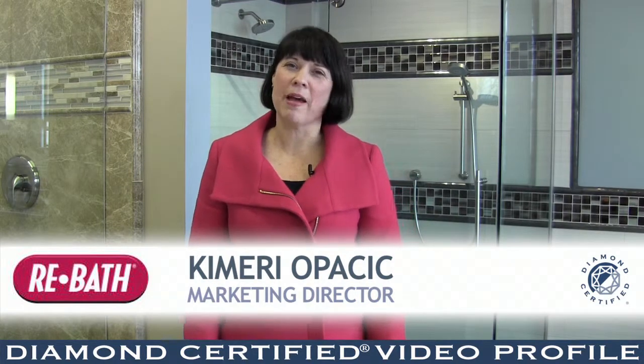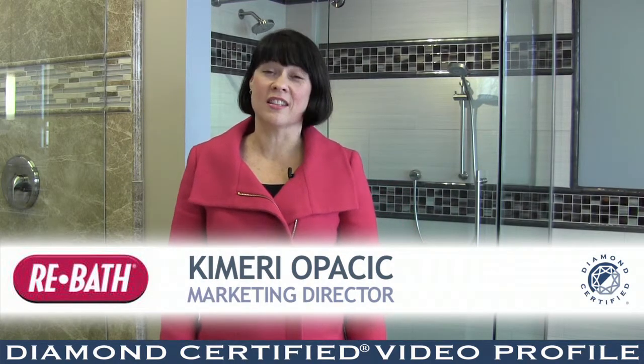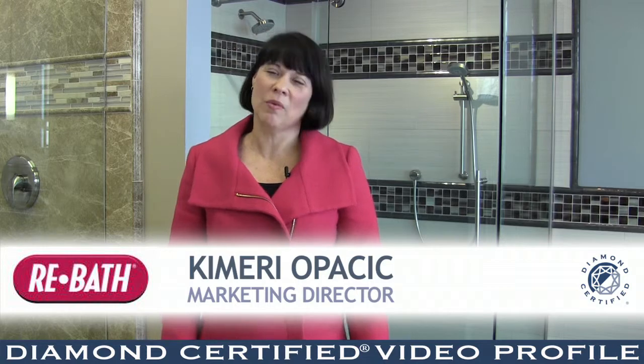Hi, I'm Kimmery Opasek with Rebath by Schicker, and we're here in our Design Center in Concord, California. Welcome.